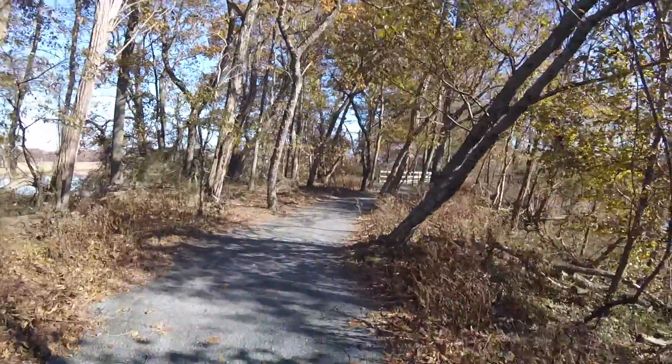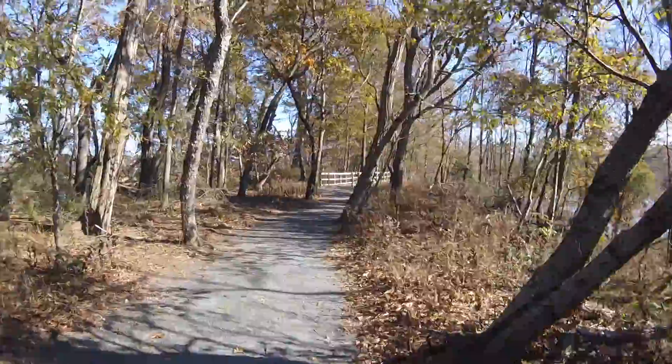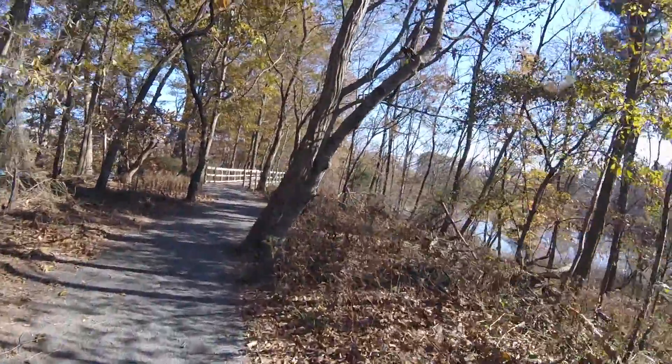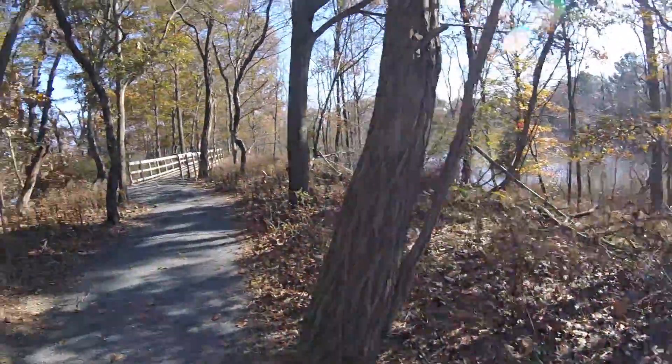So we started today's adventure trying to find a new place to fish, and it looks like we may have found something. A lot of this area is marshy though, so we have to be careful going down next to the water.